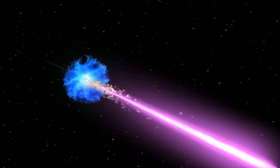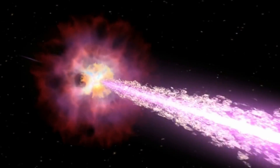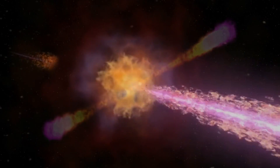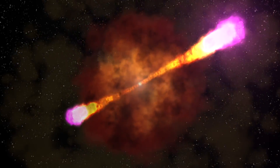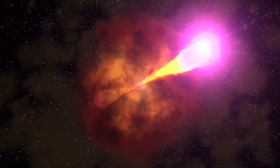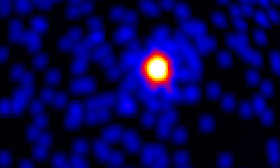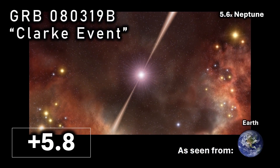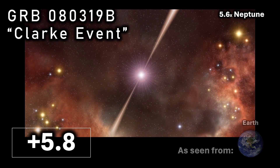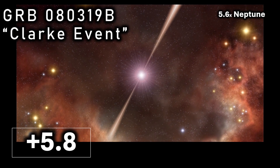The Clark event, also known as gamma ray burst GRB 080319B, was a spectacular astronomical phenomenon that occurred on March the 9th 2008. This event involved the sudden release of an immense amount of energy in the form of gamma ray radiation — the most intrinsically bright object ever observed by humans in the universe. At its peak it reached an apparent magnitude of plus 5.8 when observed from Earth. Make sure to watch to the end of the video because we'll come back to the Clark event later.